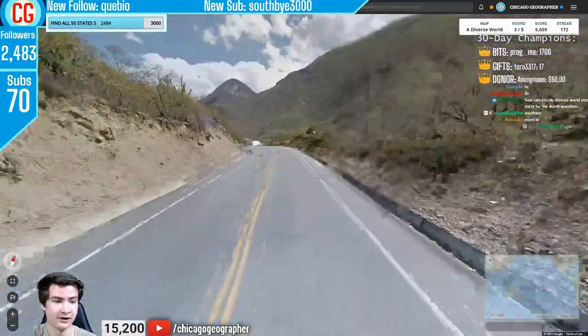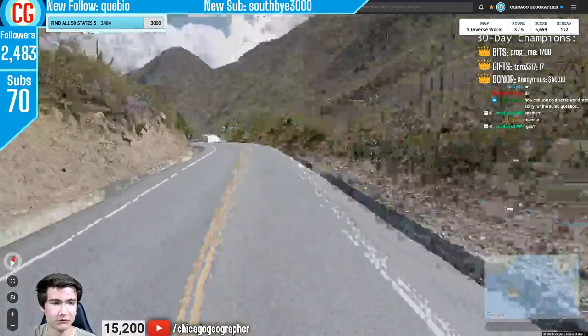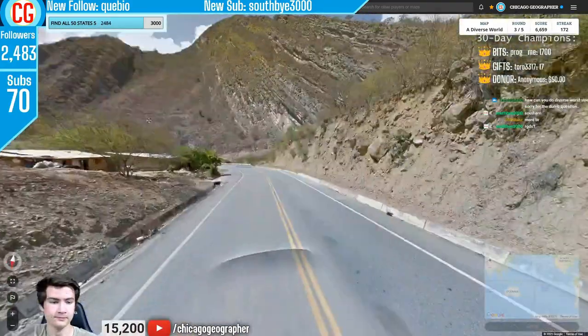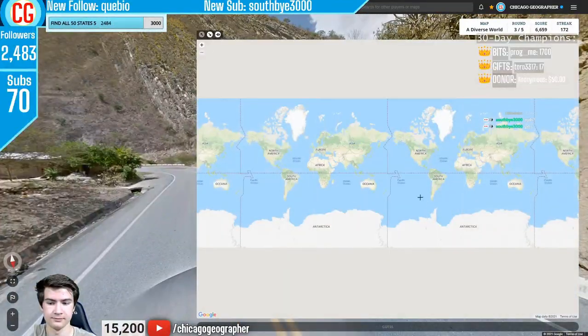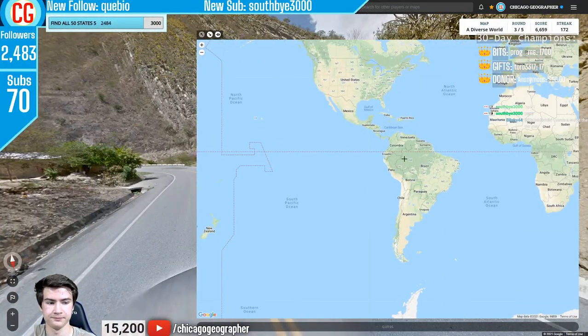Round 173 — black Google car with a very mountainous landscape reminiscent of the Andes. The sun should be in the north. Everything was pointing to this being Peru.